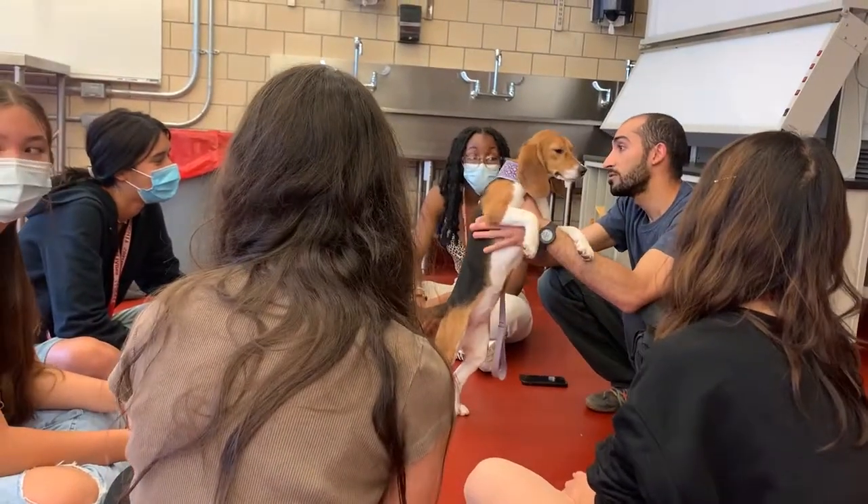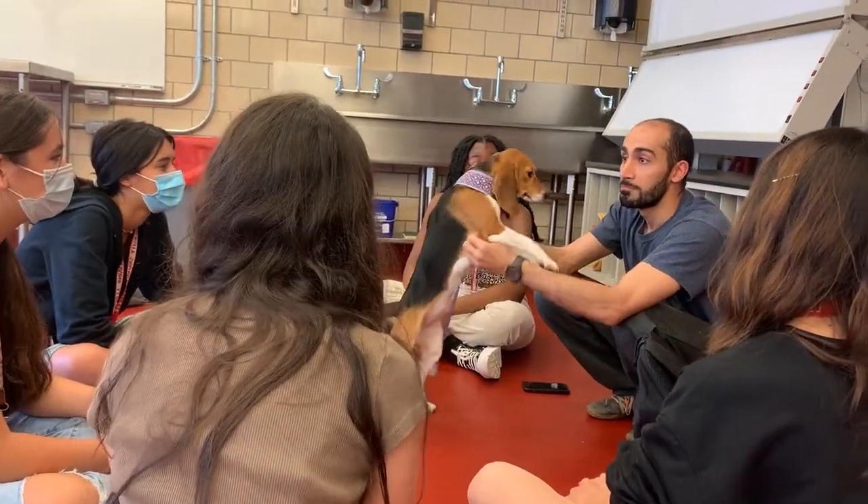Each teaching assistant demonstrated how to do a certain aspect of a physical exam. This week we focused on the musculoskeletal system and examination of the head.